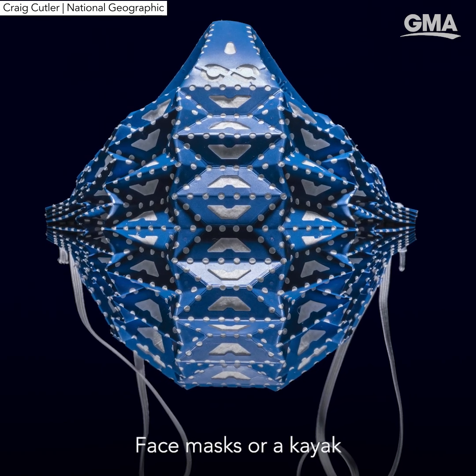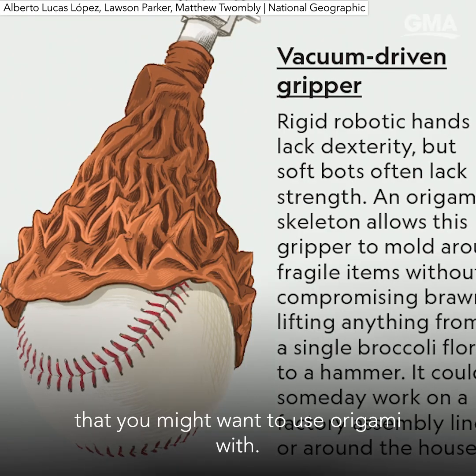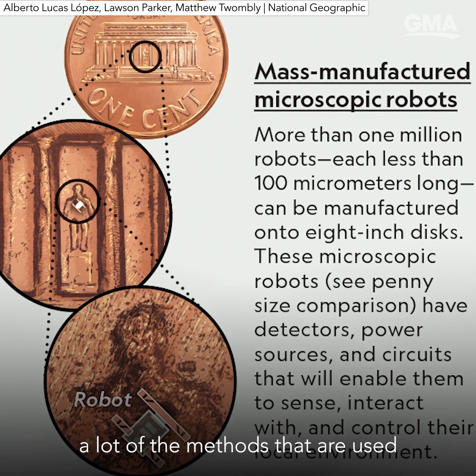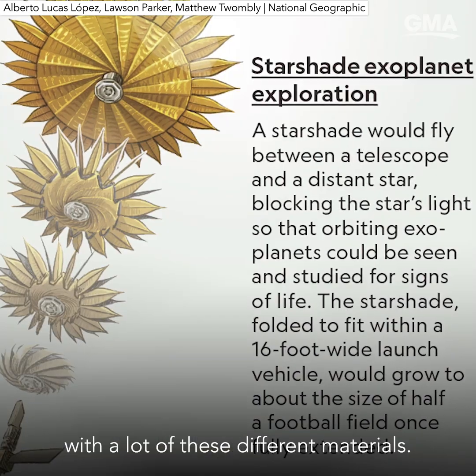Space masks, a kayak, or even living cells — these are materials that you wouldn't necessarily think of as things that you might want to use origami with, but it turns out that a lot of the methods used for paper folding can actually help change the properties or help us work better with a lot of these different materials.